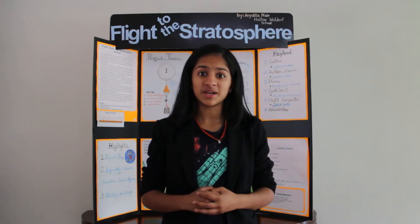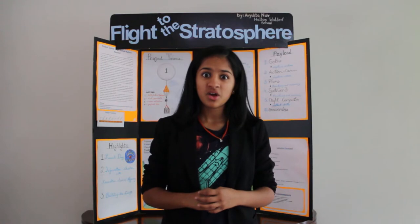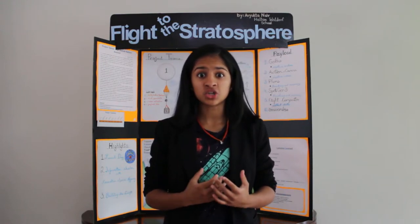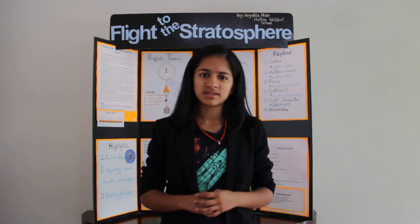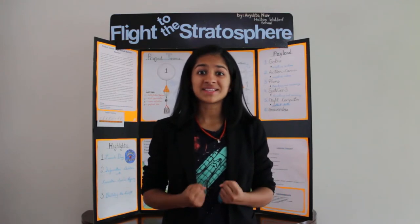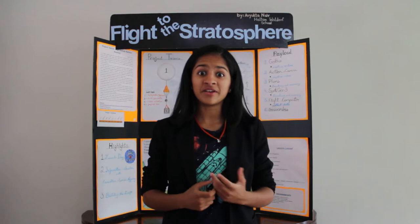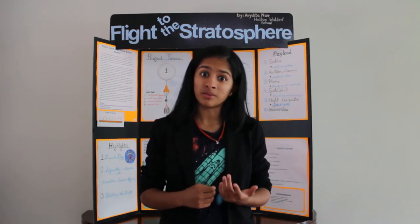I've been fascinated by space ever since my grade 7 dog sledding trip, where for the first time I actually paid attention to the night sky. So there are different ways to get images from space, such as a satellite or NASA, and I started to wonder how exciting it would be to get my very own images from space, but for a much more affordable price.